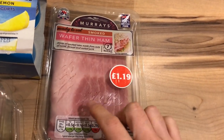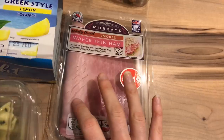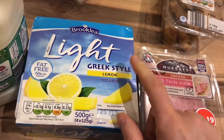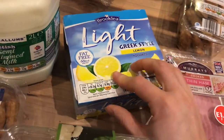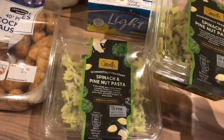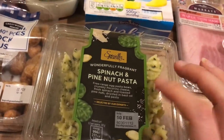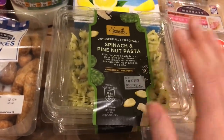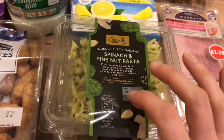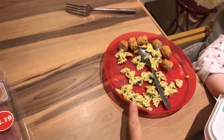I got a packet of wafer thin smoked ham — I actually needed unsmoked and got smoked, never mind, Andrew and Cailin like that. I got the light green style lemon yoghurts which are free on Slimming World. And I got two tubs of the spinach and pine nut pasta — it's like a pesto one. I picked up two because we were running late and I knew Elle would need her dinner as soon as we got in, so I served her some with cocktail sausages.